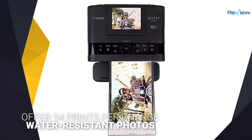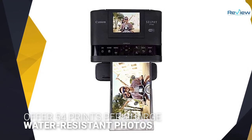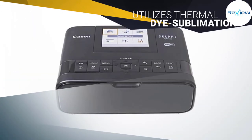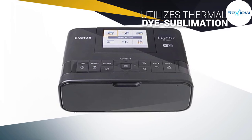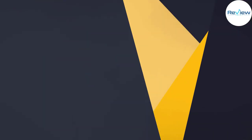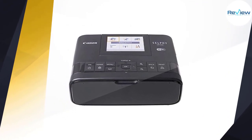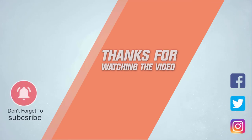The CP1300 has a larger 3.2 inch non-touch color LCD screen that is simple to use. It utilizes thermal dye sublimation, resulting in high quality water-resistant photos that can last up to 100 years. For more details, click the link in the description. Thanks for watching the video.